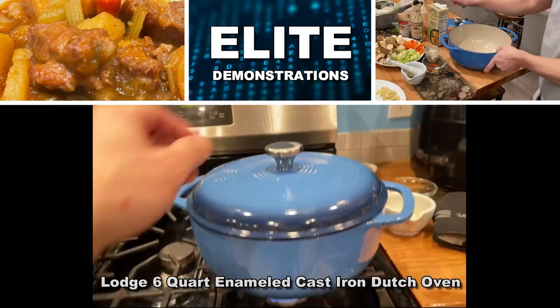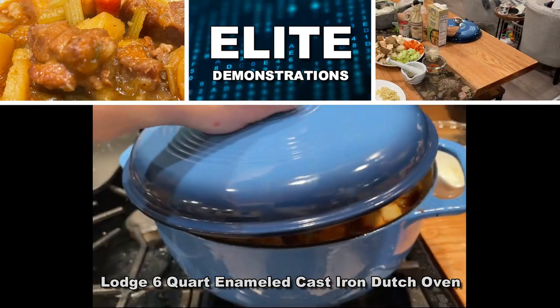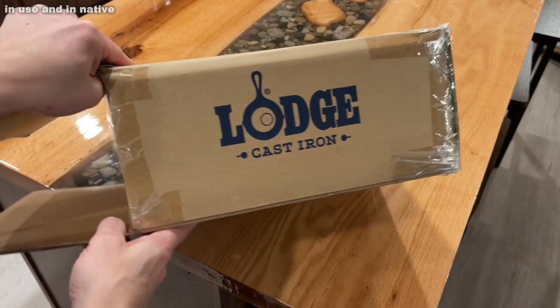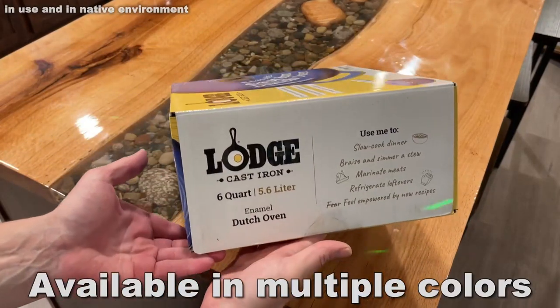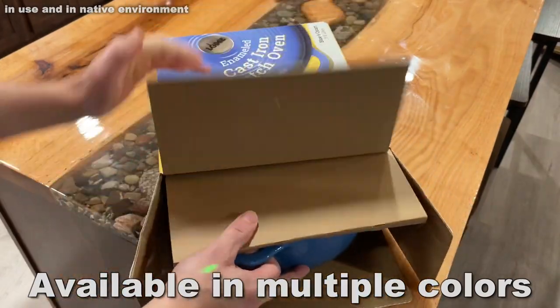So let me show you the product. Lodge Cast Iron has been making heirloom-quality cooking accessories since 1896. They have two foundries in South Pittsburgh, Tennessee — that's their home since the beginning. They've been there for 120 years, and they have 120 years of experience.